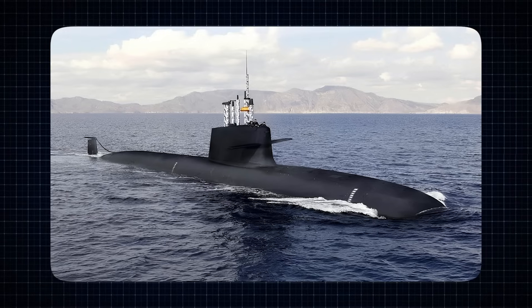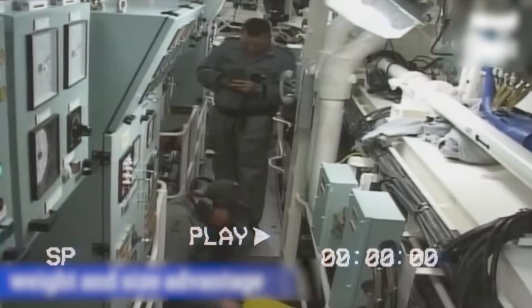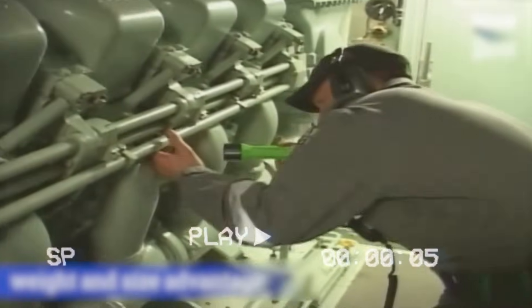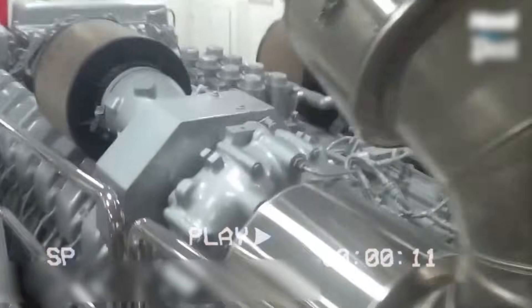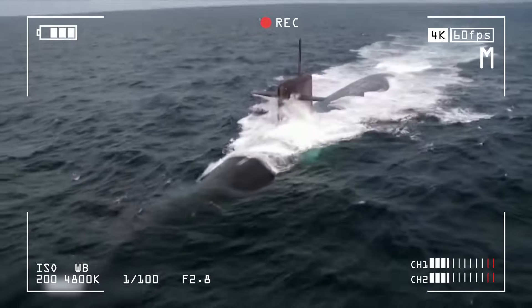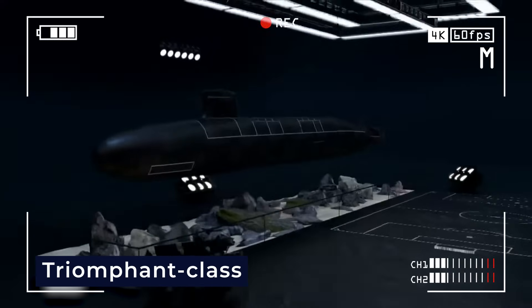A larger submarine named the USS Glennard P. Lipscomb was also built with this type of system, but in that case the system had problems — it was underpowered, hard to maintain, and not very reliable. Engineers have come a long way since then, and the electric drive in the Columbia class will use modern technology to avoid those issues. As of 2013, the only submarines in the world using turbo-electric systems were the Triomphant-class submarines in the French Navy.